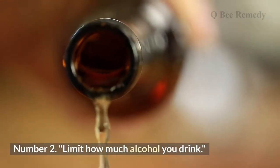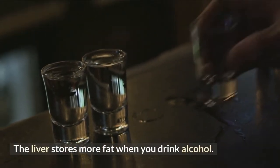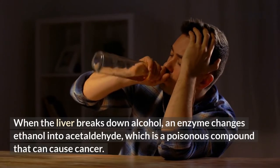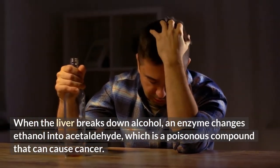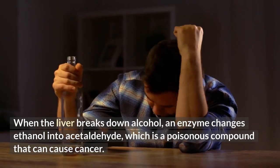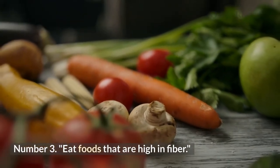Number two: limit how much alcohol you drink. The liver stores more fat when you drink alcohol. When the liver breaks down alcohol, an enzyme converts ethanol into acetaldehyde, which is a poisonous compound that can cause cancer.